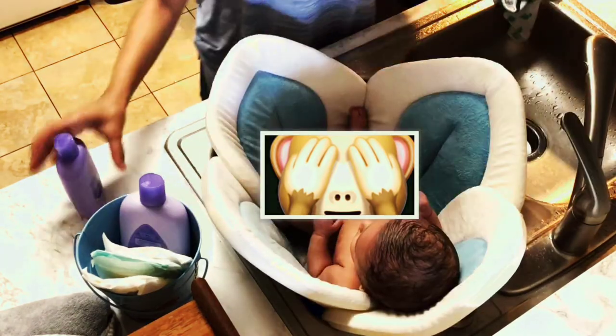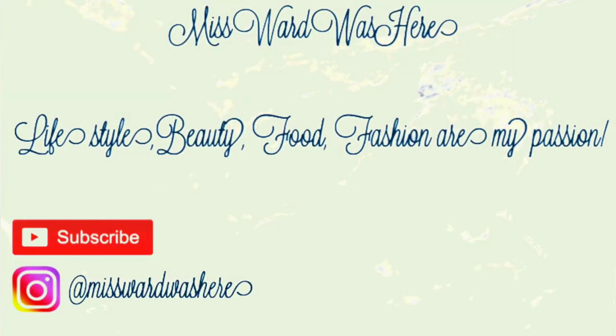And that sums up the bath time routine for Jet! Please give this video a thumbs up and subscribe. Thanks so much, y'all!